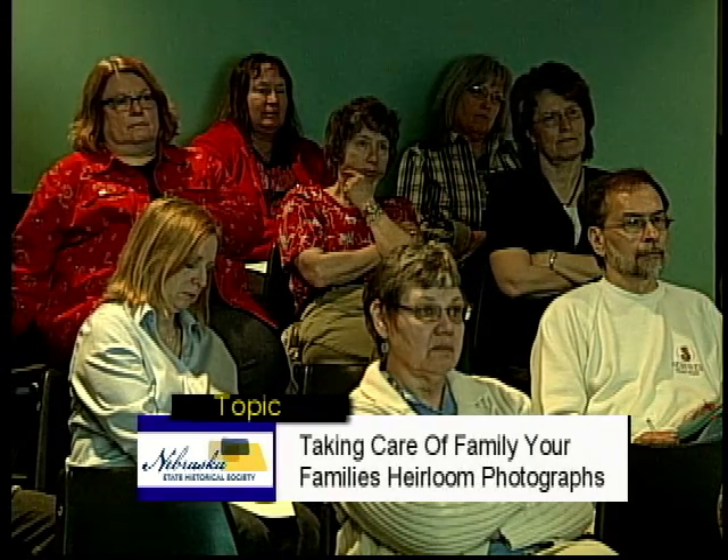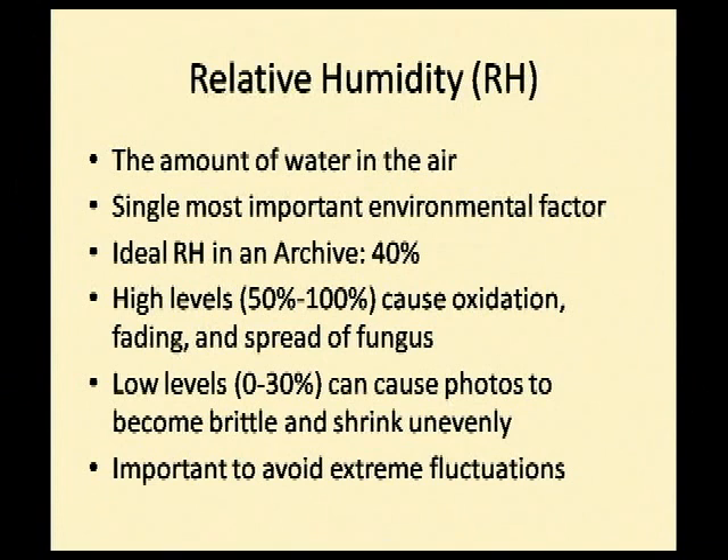We're going to start with relative humidity because it is the most important environmental factor when it comes to your photographs. Relative humidity is the amount of water in the air. We're much more likely to notice changes in temperature than swings in relative humidity. For a photograph collection in an archival setting — and I'm very clear this is the ideal archival setting, not necessarily your home — it's about 40% relative humidity. Anything more than 50% to 100% can cause problems like oxidation, fading, and mold.